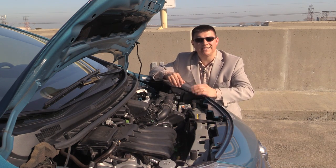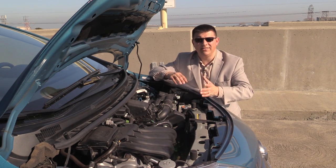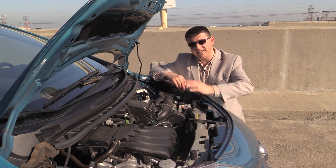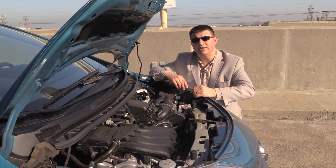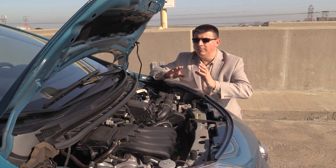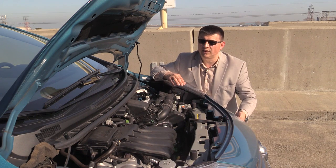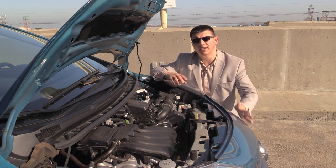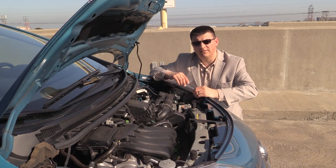Speaking of fuel economy, base S models get 27 miles per gallon in the city and 36 on the highway out of that 5-speed manual. If you get the CVT, as in the model we're testing, you get 31 in the city and 40 on the highway. Part of that is due to the CVT but also due to aero treatments like active grille shutters up front, which you don't get in the base model with the 5-speed manual.